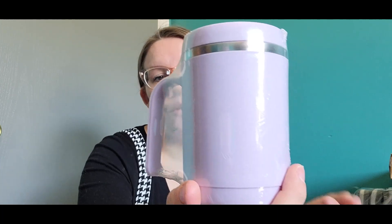This is an insulated mug. I love that it's purple and it also came with a straw, so I don't have to microwave my coffees every hour or 30 minutes. I'll put it in, it has a lid that screws on.